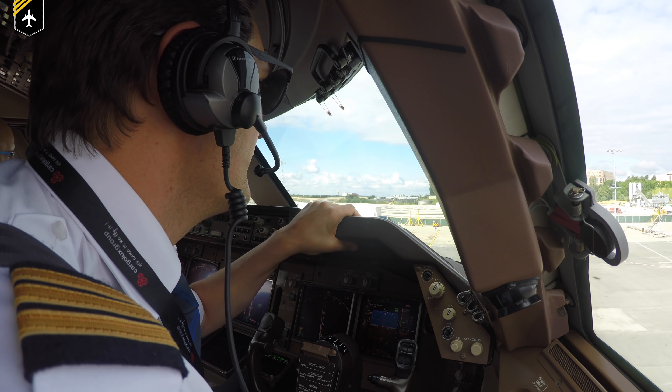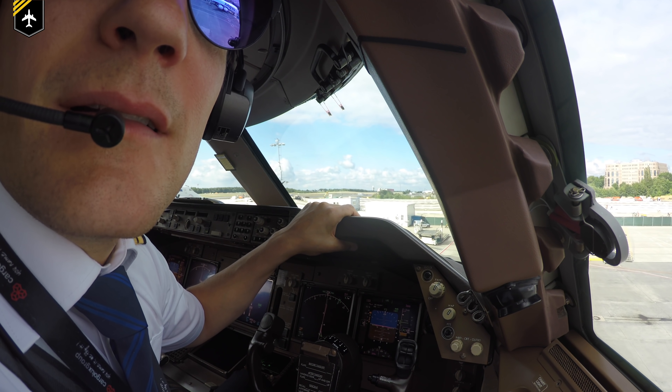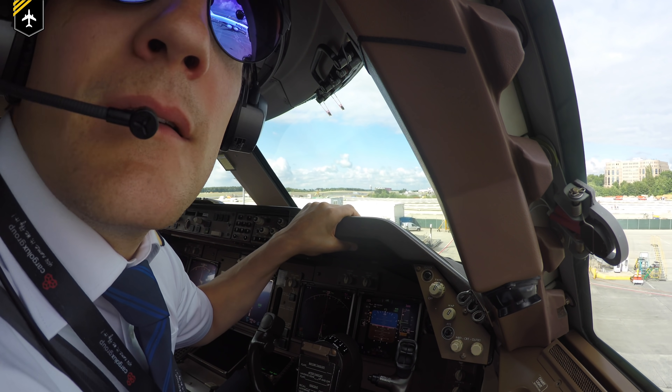Regardless of whether a marshaler or an electronic system is used, the pilot in command is always ultimately responsible for the safety of the aircraft and the parking procedure. Prior to turning onto the parking stand, the pilot shall always confirm the area is clear and that the docking system is switched on, displaying the correct aircraft type and working properly. As a first officer, help your captain by monitoring the area as you turn into the stand. If a system fails or is not working correctly, the pilot in command shall immediately stop and inform ATC, which will then assign a marshaler to finish the parking procedure.